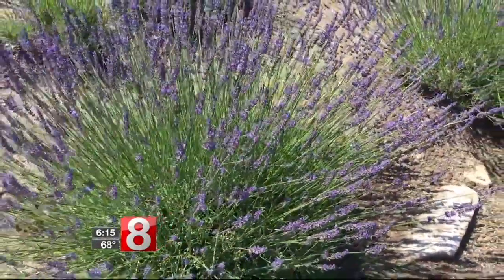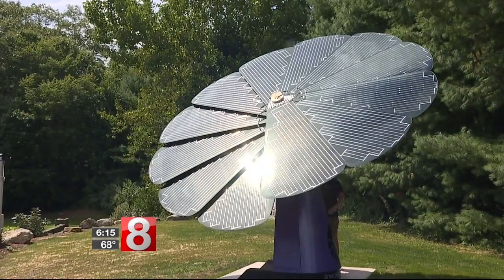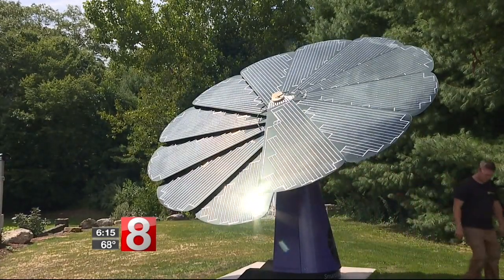And thanks to help from a USDA grant, the farm is now both more beautiful and more efficient because of this. This is the Smart Flower — it's the second installed in the United States and the first in Connecticut.